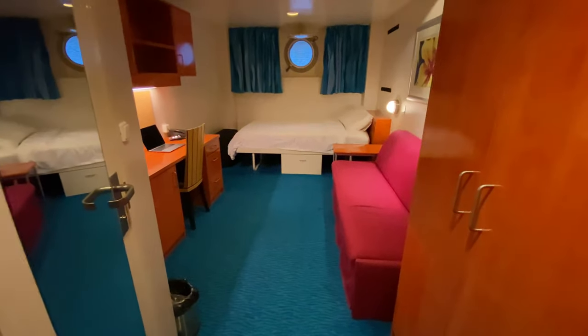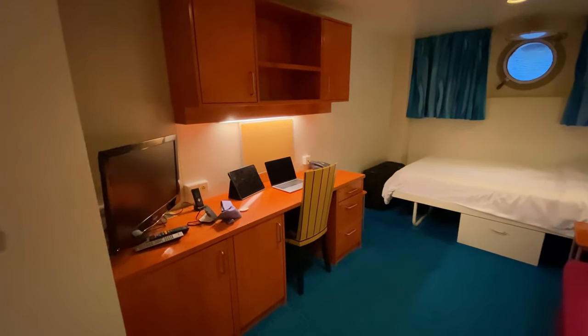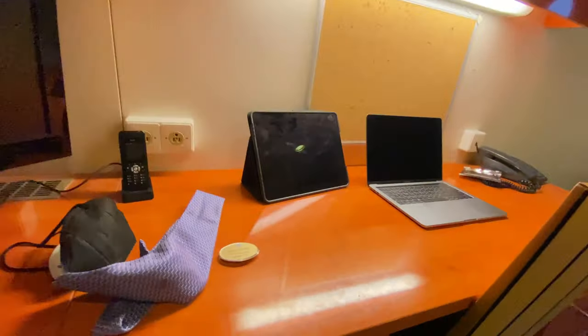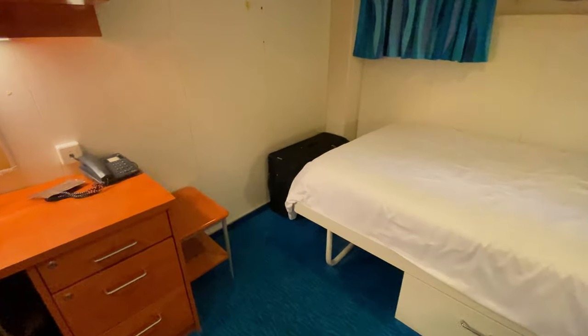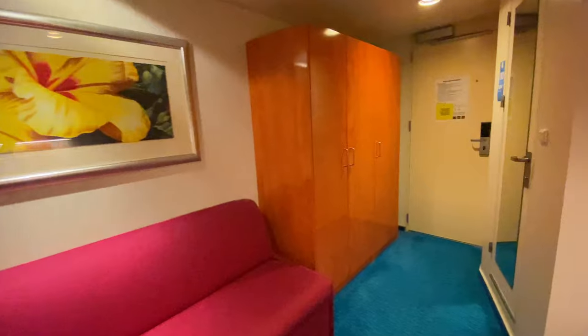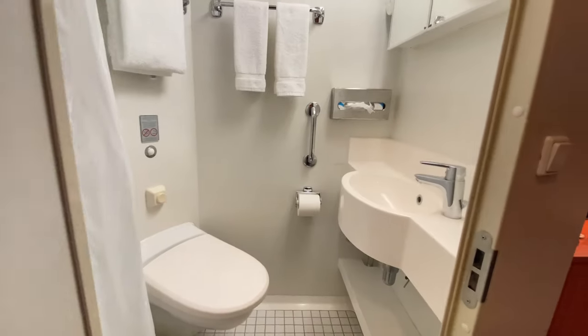I'm allotted a single cabin, which is kind of cool. As we come in, you'll see I have a little desk area right there, a small TV, also a little refrigerator, a bed, nightstand, and a couch. There's my little closet right here, and I even get an en suite.